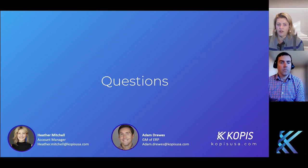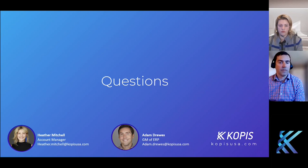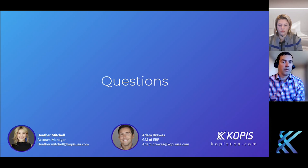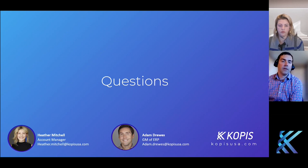Next question: what advice do you have for getting all the stakeholders bought into changing ERP systems? It's really about evaluating the goals and making sure those align with the business goals. Let's say you're on a simple accounting system and struggling with profitability — perhaps in a professional services organization. Something like job costing would be pretty high on the list to solve. Making sure the goal of the potential system change, such as job costing on the ERP side, now aligns with a key business goal for that year is the key.